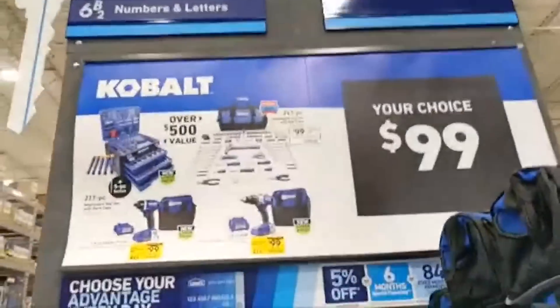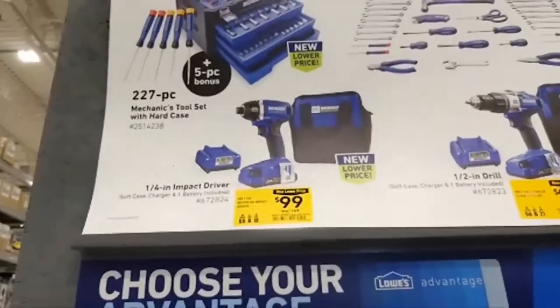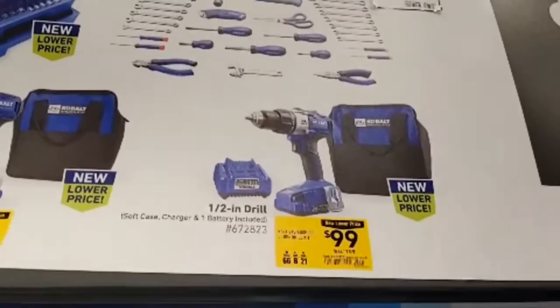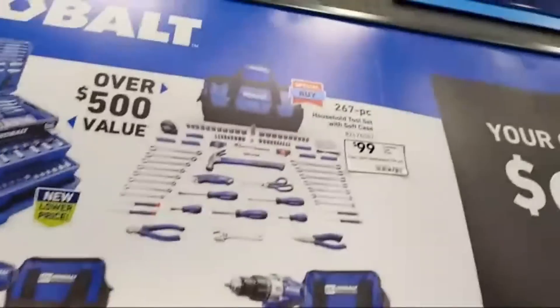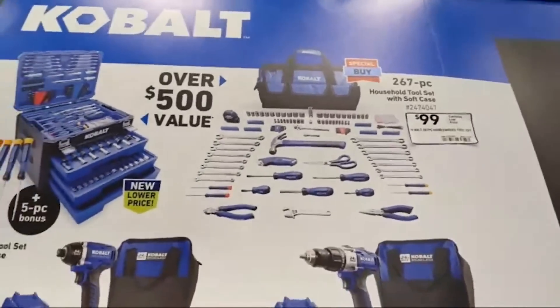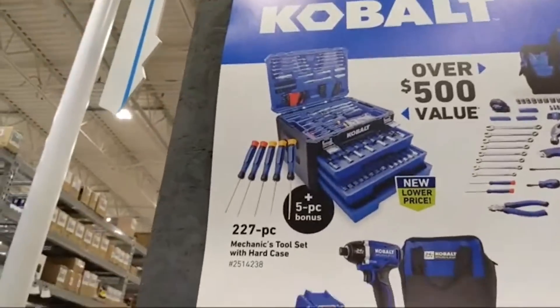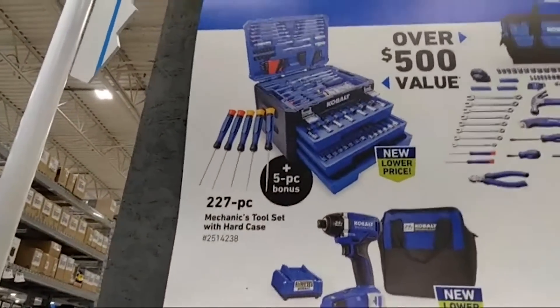Cobalt has a 24-volt max drill driver kit — what looks like a 2.0 battery and a charger — for $99. They also have a 267-piece household tool set with soft case at $99, and a 227-piece mechanics tool set with hard case.